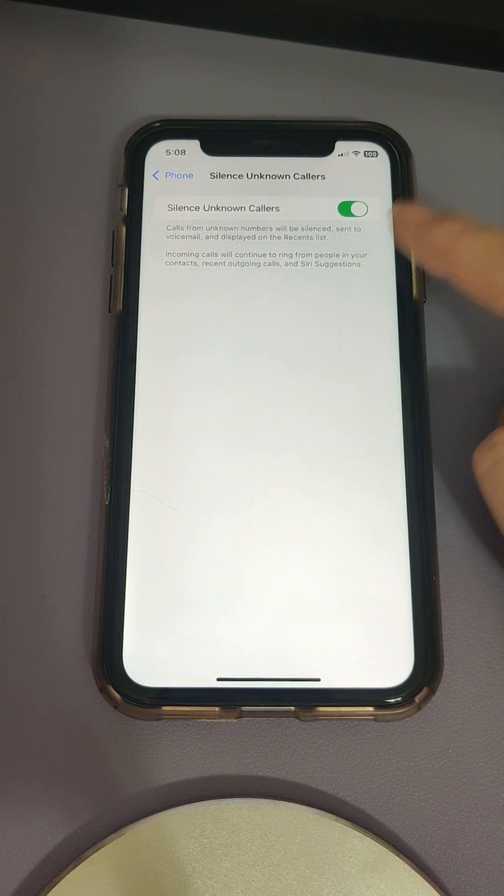In here, we see that calls from unknown numbers will be silenced, sent to voicemail, and displayed on the recent list. Incoming calls will continue to ring from people in your contacts, recent outgoing calls, and Siri suggestions. Hope this helps. Bye!